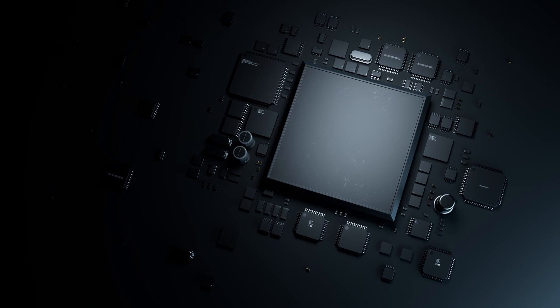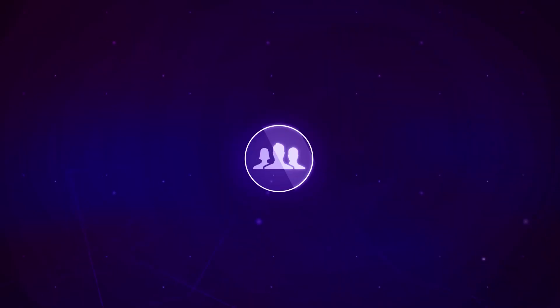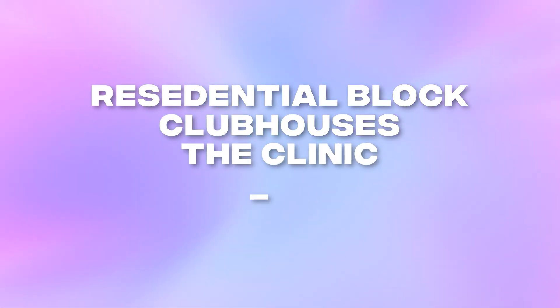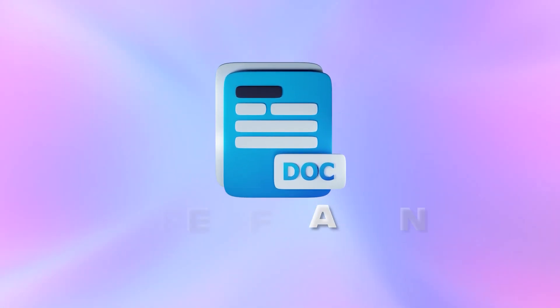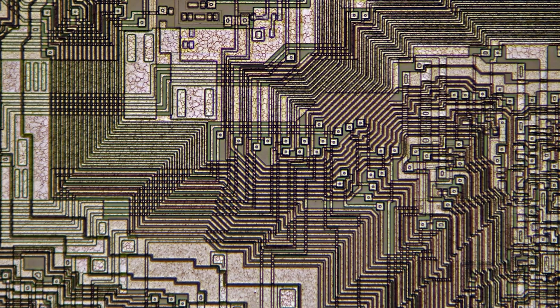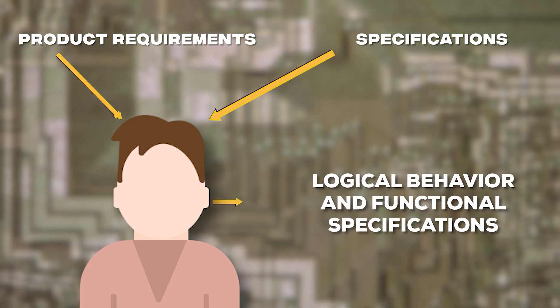Let's understand the entire chip design process and corresponding job roles in any semiconductor company with a simple example. Imagine you have to design a gated community — how will you start? Your first need would be to get the details of what should be there: how many residential blocks, clubhouses, the clinic, exit and entry paths, etc. All these details in documented form are what we call a specification. Based on this specification, an architect will develop a sketch for each and every component inside the community. Similarly, for chip design, there are front-end engineers who take the product requirements and specifications as input to define the logical behavior and functional specifications of the system.